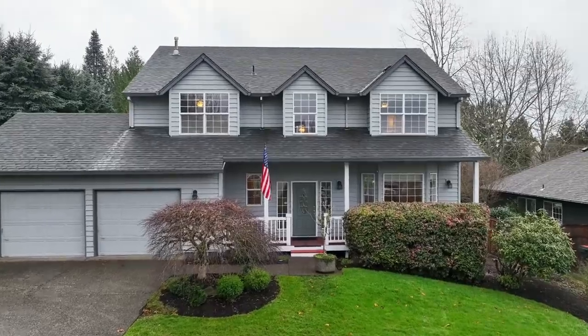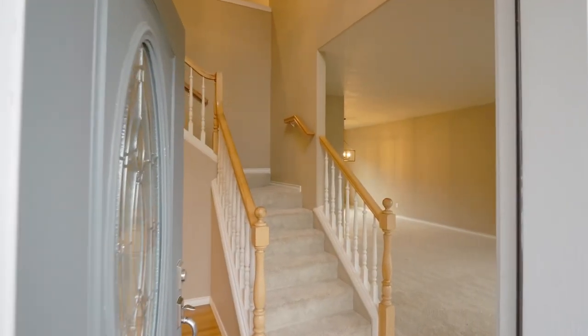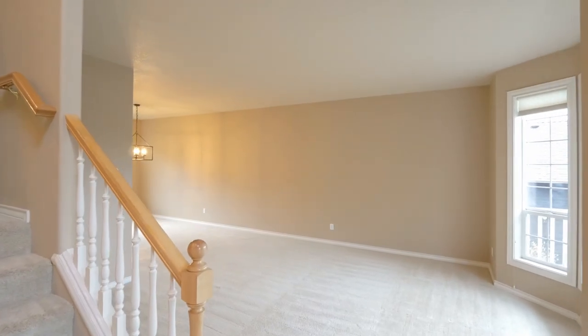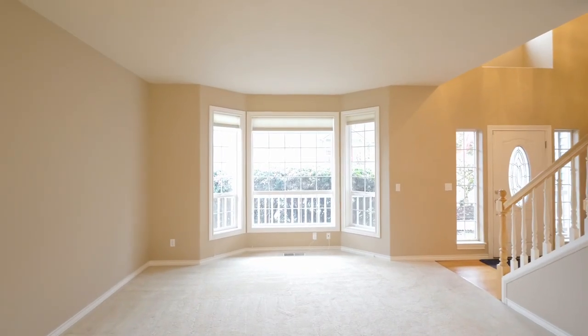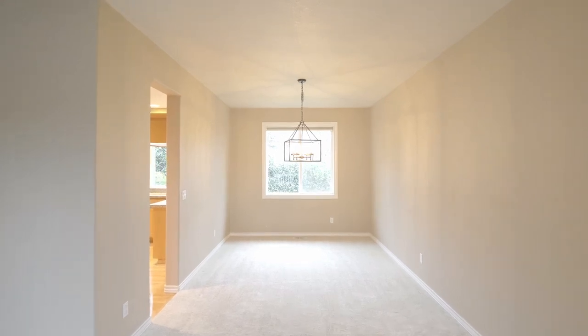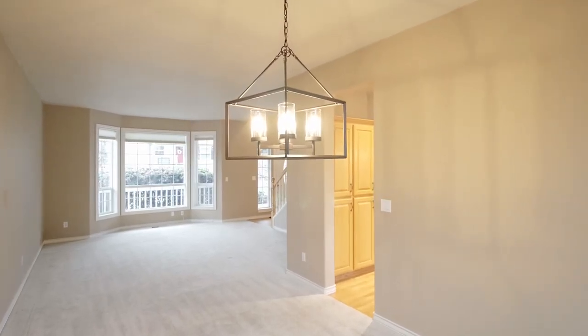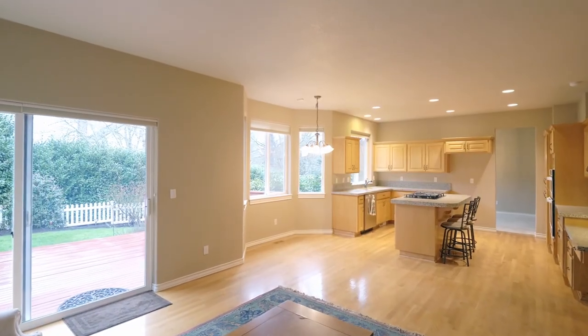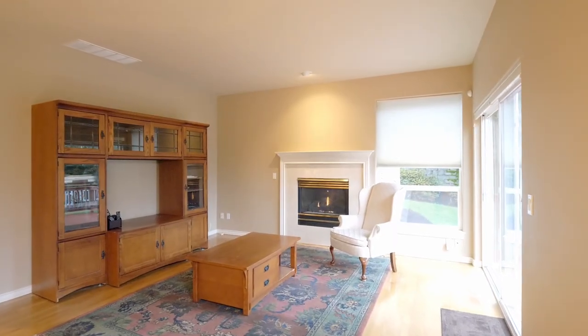From the covered front porch, head inside and you'll discover a light and bright interior with a thoughtfully designed floor plan, perfect for entertaining or family gatherings. It has a formal living and dining room. You'll find beautiful hardwood floors and an inviting family room with a gas fireplace.